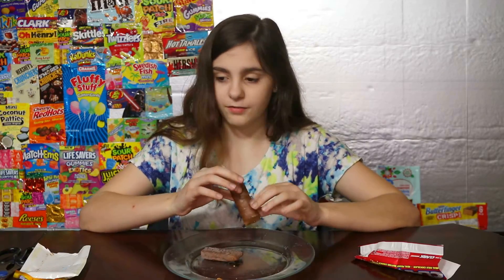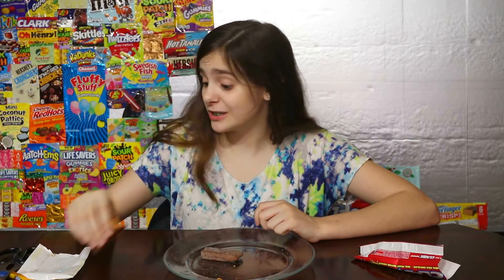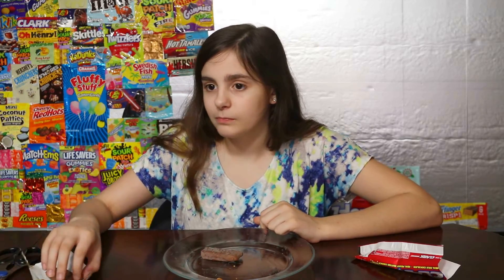Three, two, one. Mmm. Butterfingers are good as always. My mom fell off. Okay, what do you rate it? Mom gives it a 10. I rate it a 9.